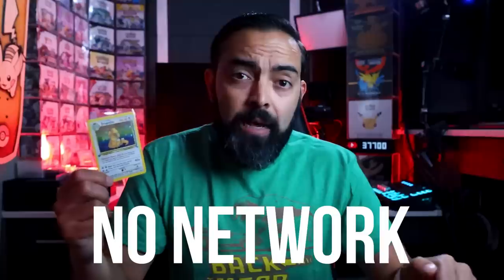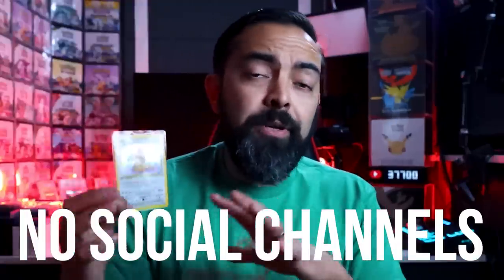That $6,200 number is one that many people online will use — myself included, I just did — to capture your attention, which could potentially influence your buying decision, which is not really the greatest. When I eventually get to the sale of this thing, I'm not going to use my network or any of my social channels. We'll keep it as real-world as possible, and we're going to see just how much money we could sell the Dragonite for. In a way, I'm putting my money where my mouth is.